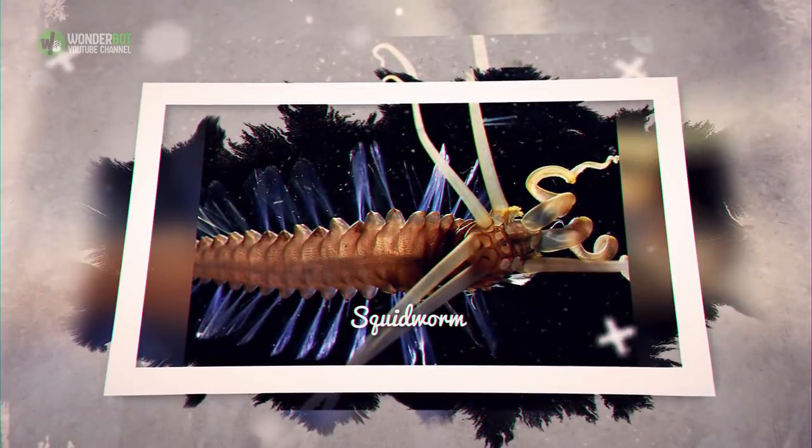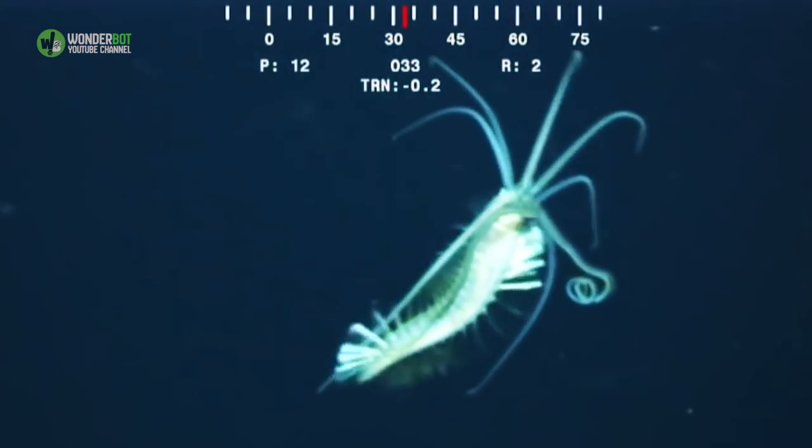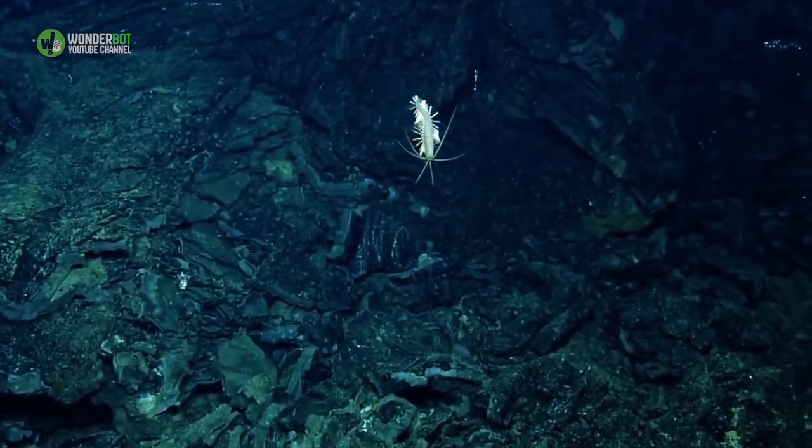Squid Worm. This 4-inch annelid was only recently discovered in the Coral Triangle between Indonesia and the Philippines. It gets its name on account of the 10 tentacle-like appendages on its head, which it uses to collect floating food particles.